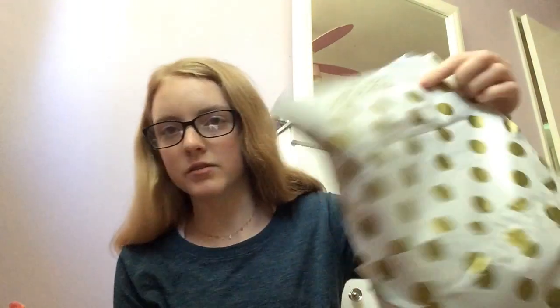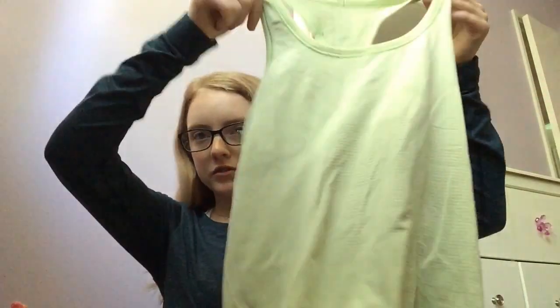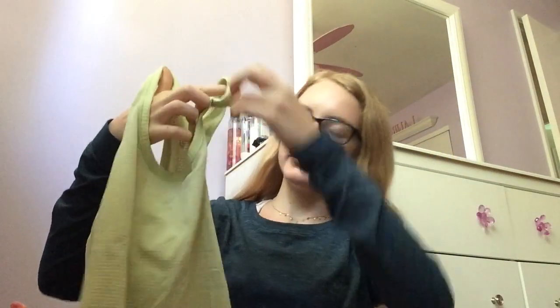The next package is from a closet account that sells clothes — the girls that run it go to my school. I purchased something from them, and by the way, this bag is so cute. I got a tank top from them; it's Lululemon and it was $32 with shipping. It's really cute — it's this neon lime green color and then it has the Lululemon symbol on the back. Lululemon is quite expensive, so $32 is really good for a Lululemon tank top.